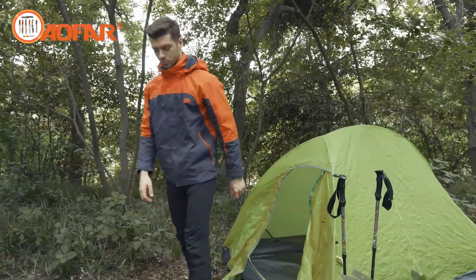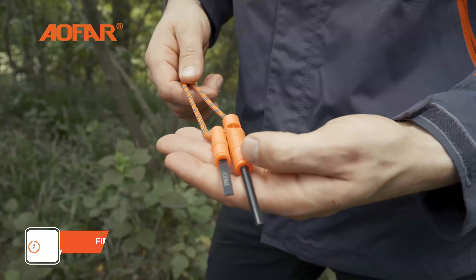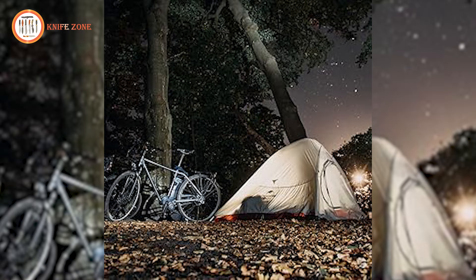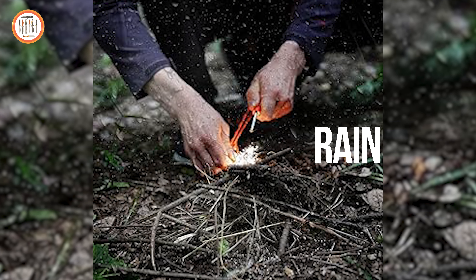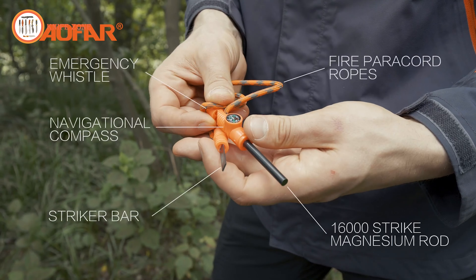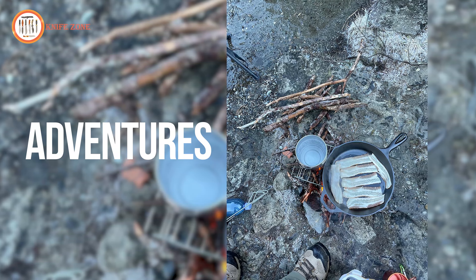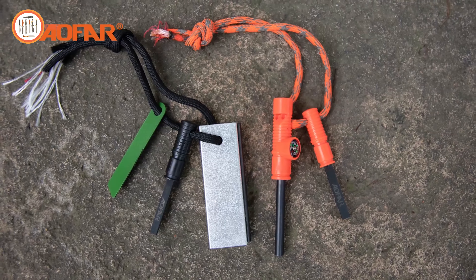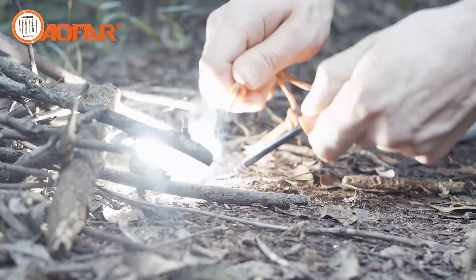In survival situations, a dependable fire starter is crucial for warmth and cooking. Meet the AoFAR Fire Starter Steel Pouch, an essential tool for outdoor enthusiasts, providing two rugged fire starters that work in any weather conditions, including rain, snow, or high altitudes. Each fire starter is designed to last for thousands of strikes, making it reliable for camping, hiking, hunting, and other adventures. This kit also includes a three-inch scraper, five-inch fire rod, compass, survival ropes, and an emergency whistle, offering multifunctional support in critical situations.